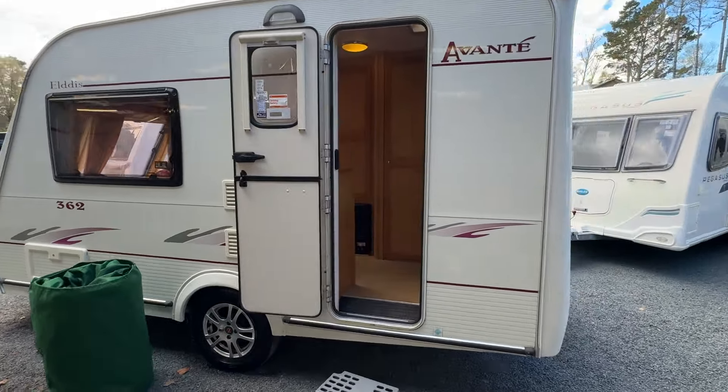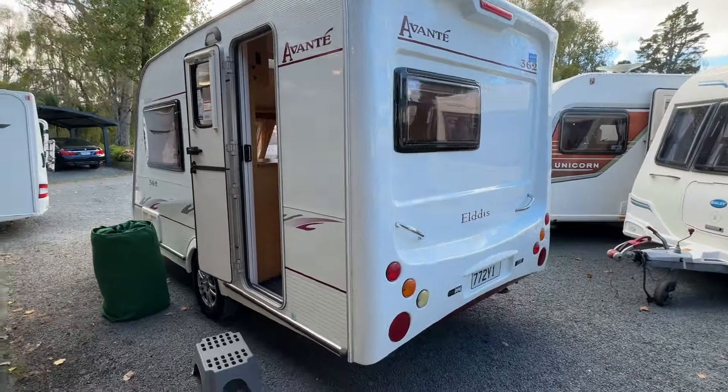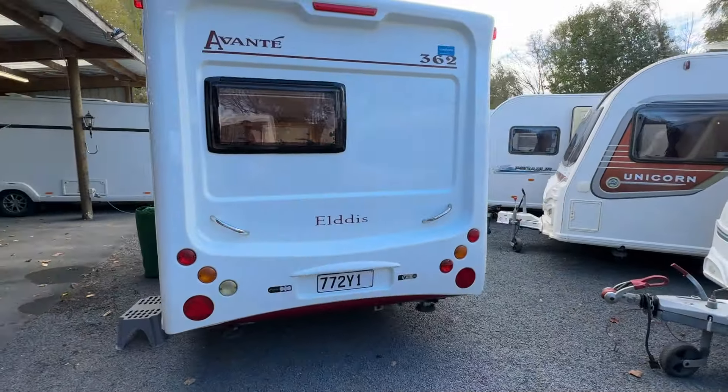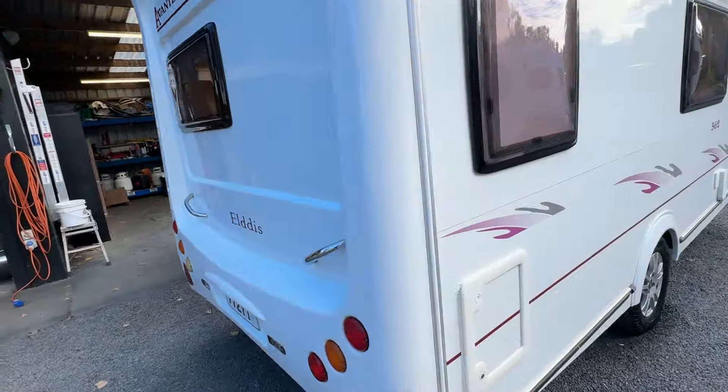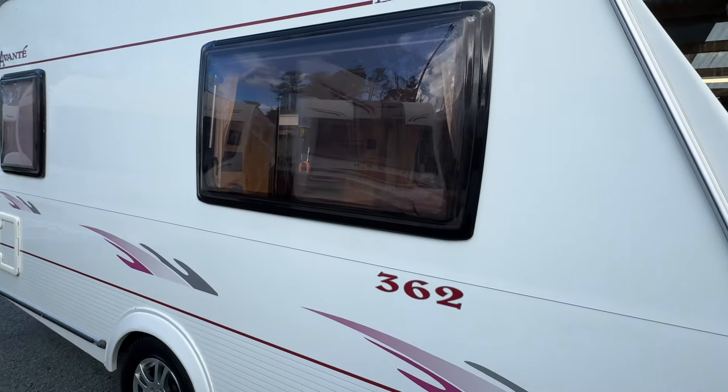We can also arrange finance, we accept trade-ins — let us know what you've got. We can also sell caravans and motorhomes on your behalf, so even if you're not buying a camper off us, let us know and we can help you with your current one.